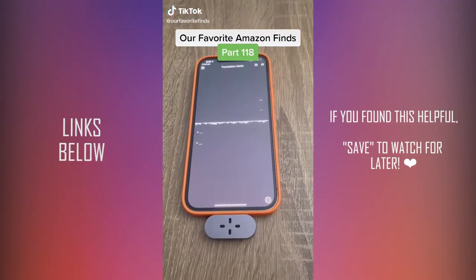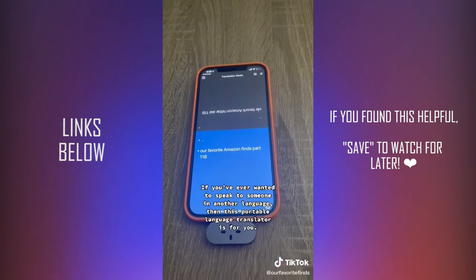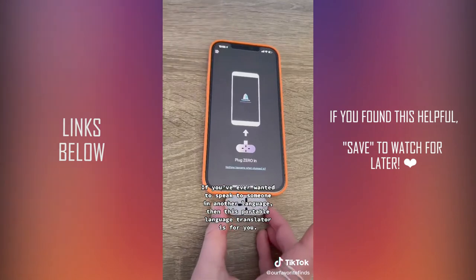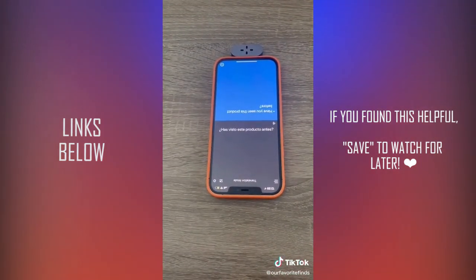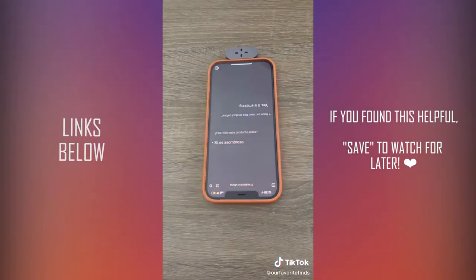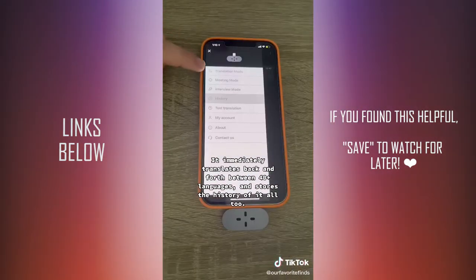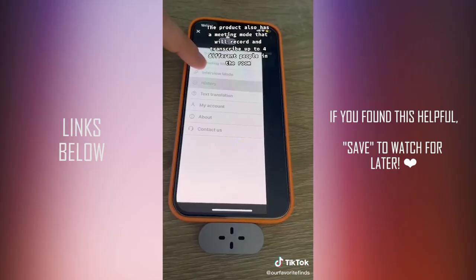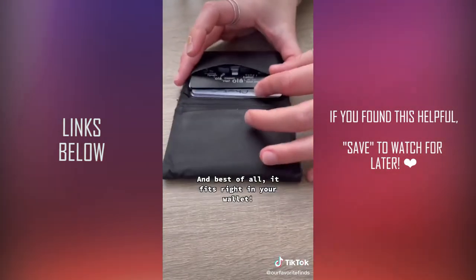Our favorite Amazon finds Part 118. If you've ever wanted to speak to someone in another language, this portable language translator is for you. It immediately translates back and forth between 40 or more languages and stores the history of it all. The product also has a meeting mode that will record and transcribe up to four different people in the room, and it also remembers who said what in the meeting. Best of all, it fits right into your wallet.